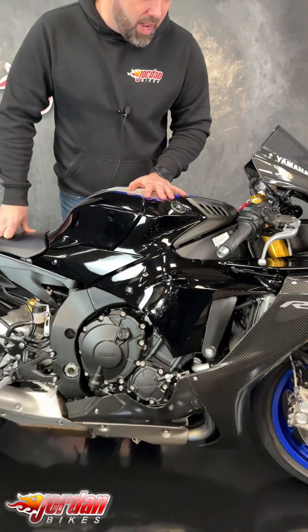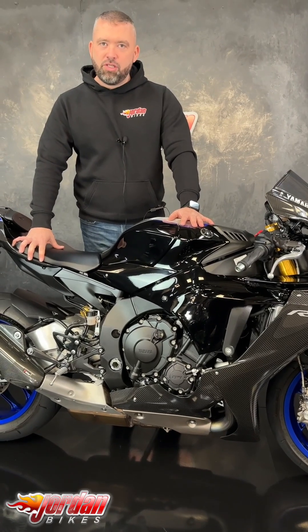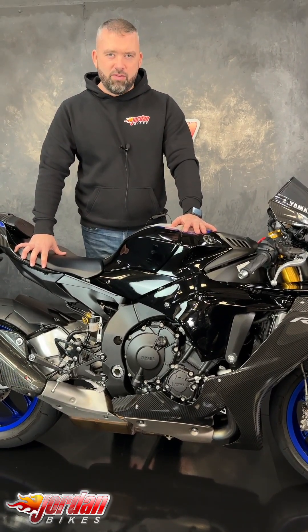Absolute stunning bike. Sounds just mega. In order to get it purchased, it's dead easy — pop down to Jordan Bikes, give us a call.